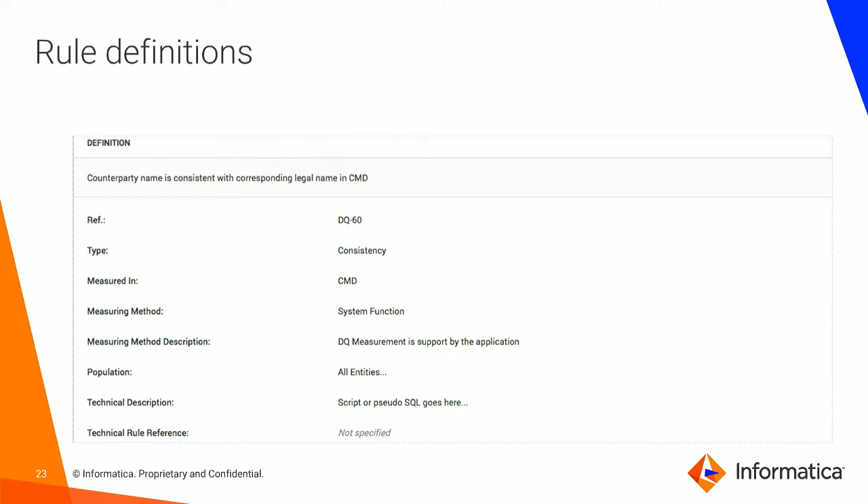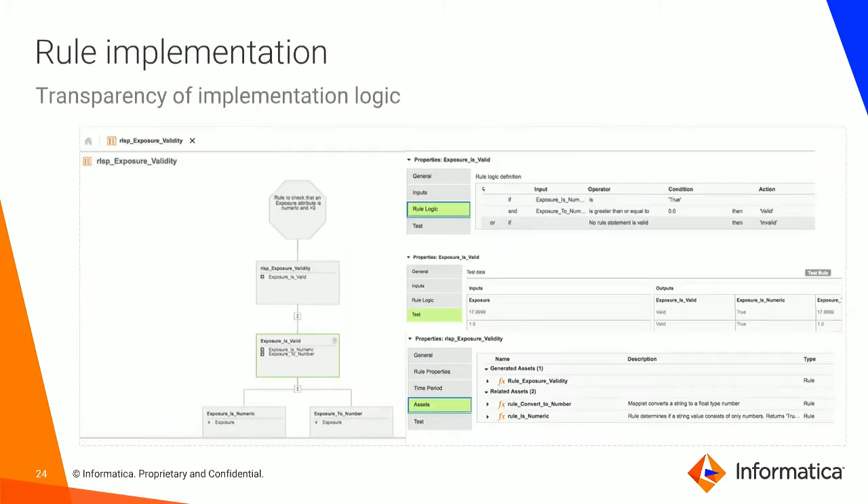How do we get from this conversation to a business definition and translate it into the system where we need to capture rules? Here you see an example where a business user has defined a rule for consistency. Once we have this business definition, we can implement the rule in several steps: first, we build the rule; then we have the ability to test it; and then we can apply it. You can see this highlighted on the slides in the green boxes. It's pretty easy to do this, and it gives you complete transparency of the implementation.